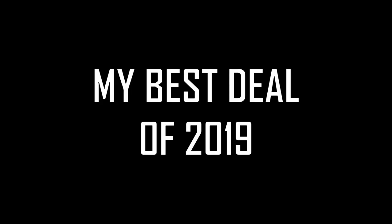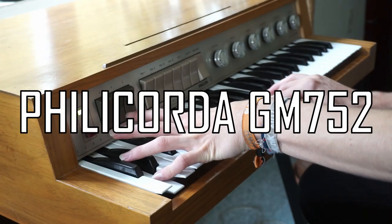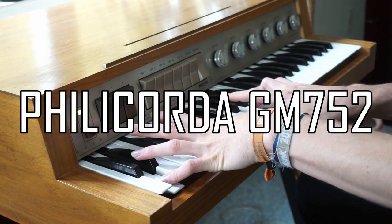What could be better than these steals — even cheaper and even older than the Casiotone? The one to take the throne of best deals in 2019 is... the Filicorda GM752.